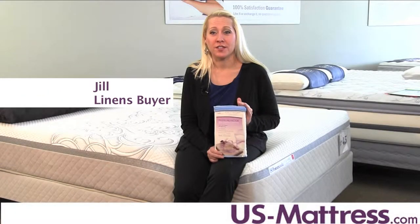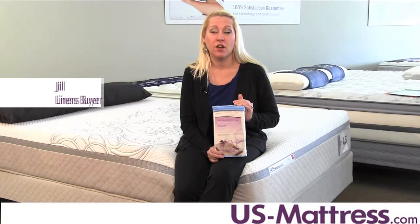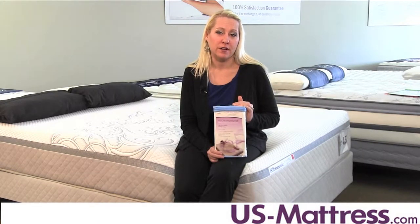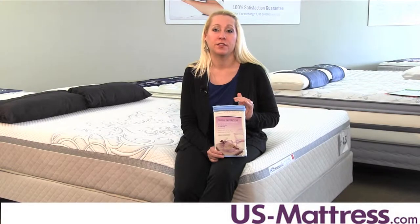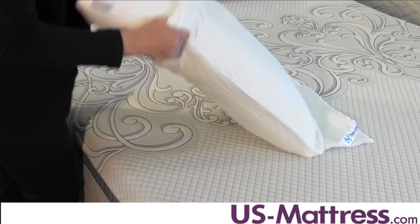Temperature plays a big role in your quality of sleep, and many of today's pillows feature technology that helps them wick away moisture and keeps them from retaining heat. For those who enjoy the pillow they sleep on but would like to enjoy the added benefit of temperature control, the Sealy Optimum Cooling Comfort Pillow Encasement is a great choice.